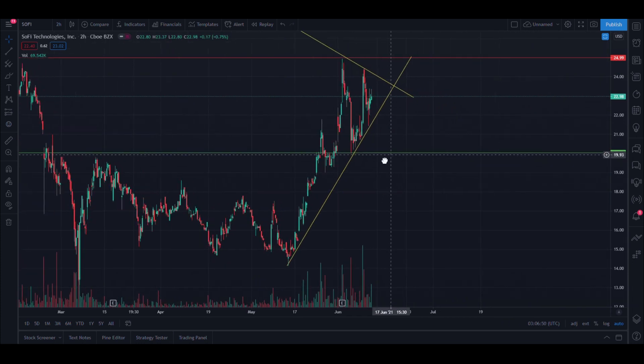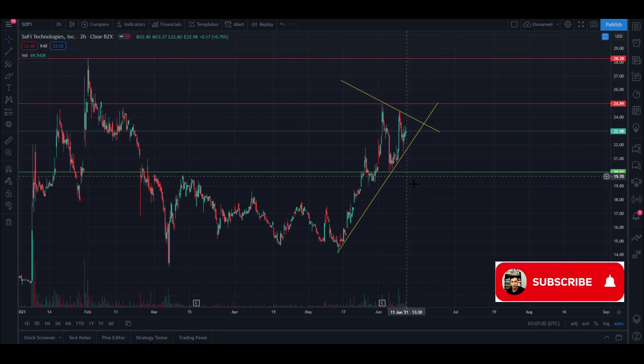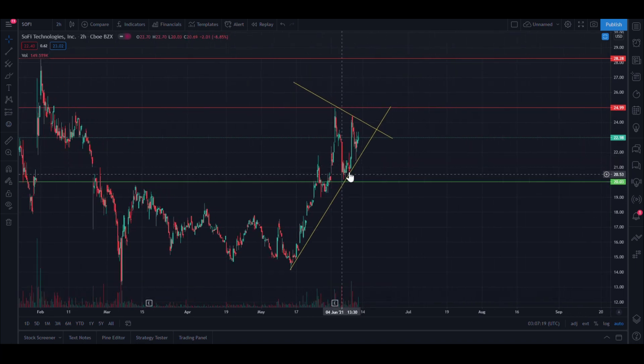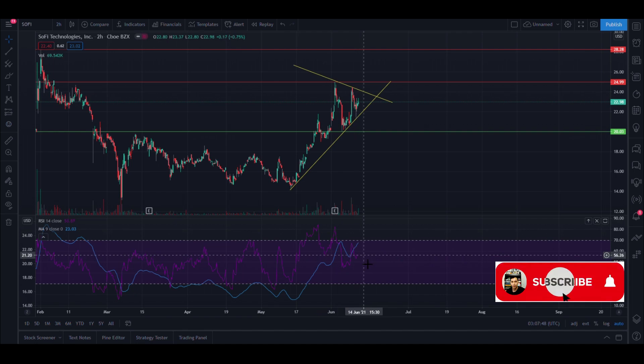Lately SoFi has been ranging between the $20 and $25 range for a while now. We recently completed the merger or IPO from the SPAC world — from IPOE — so now we're officially trading as its own thing. A couple days ago we actually broke that $25 range just a little bit. The RSI was getting really close to overbought, so we had a pullback, which is what I was expecting.